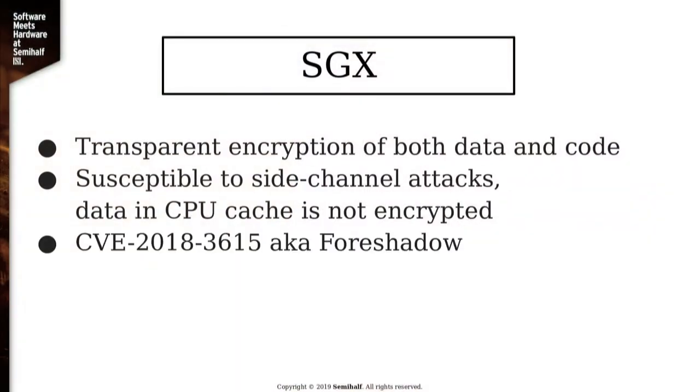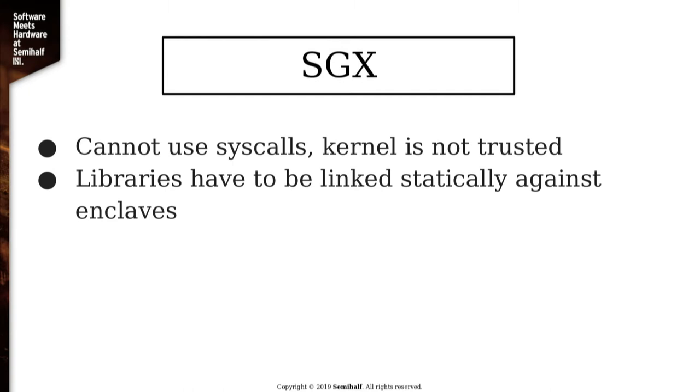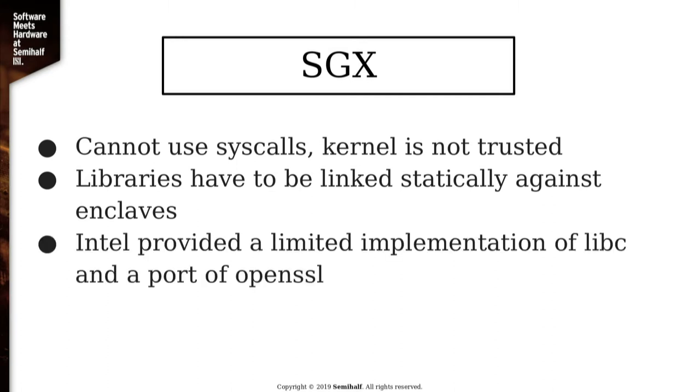Everything outside of the enclave is not trusted — that includes the kernel, shared libraries, and everything else. Because of that, everything has to be linked statically. Intel was supposed to change that in SGX 2.0, but it's not really available yet. Because of that, Intel had to provide their own libraries that can be used with enclaves and that you statically link in. The basic idea, as shown in Intel's white paper, is to significantly reduce the attack surface — if you have an application enclave, you either have to somehow hack the enclave code itself, or there is something wrong with the hardware.